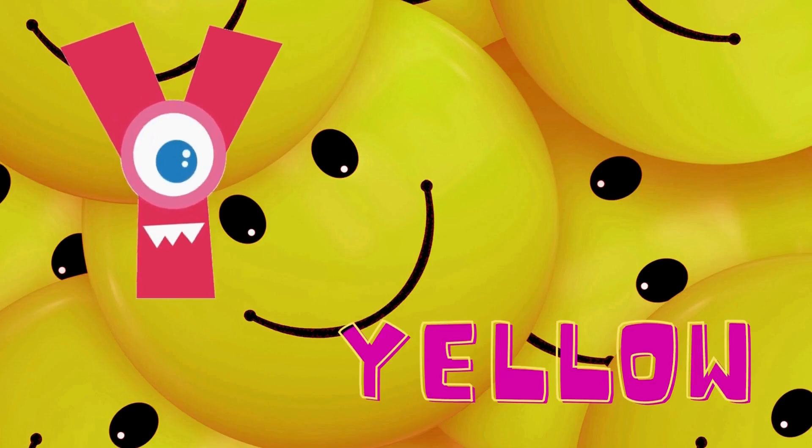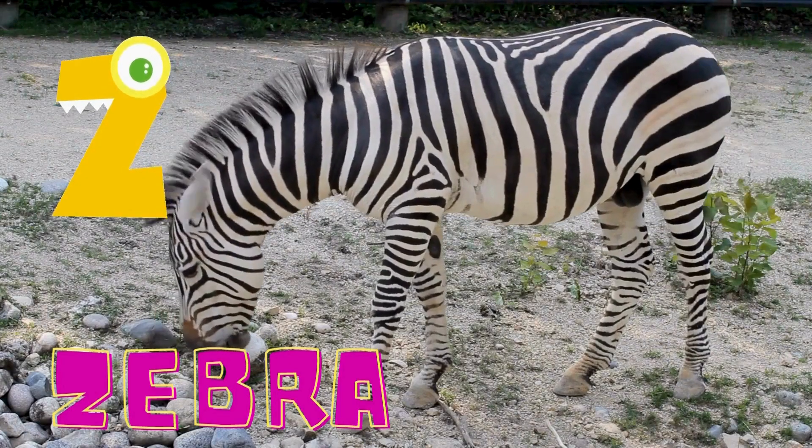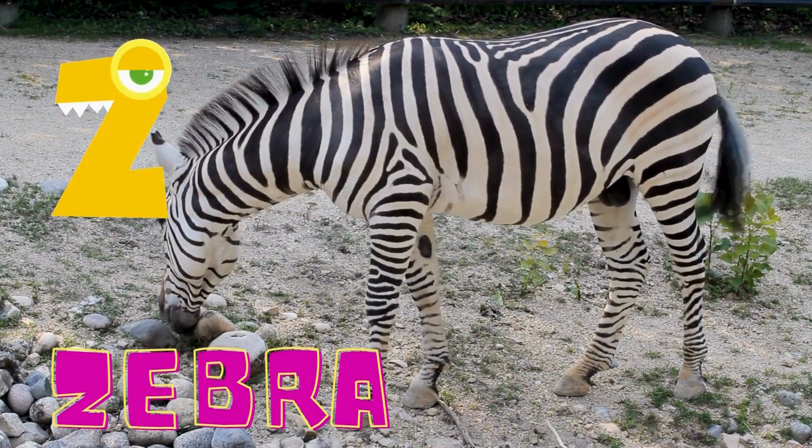Y is for yellow. Yellow is the color that can make a smiling face. Y is for yellow. Z is for zebra. A zebra looks just like a horse with stripes. Z is for zebra.